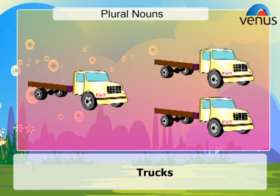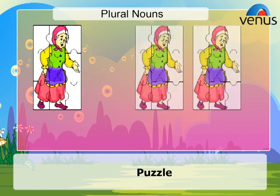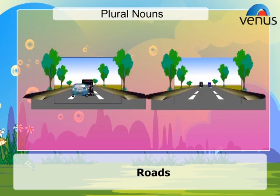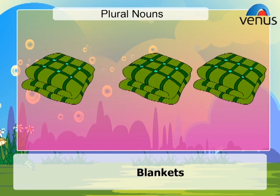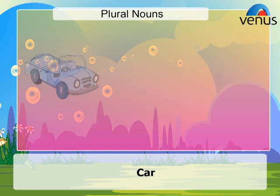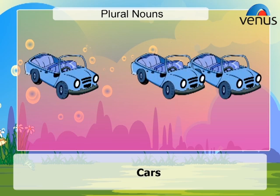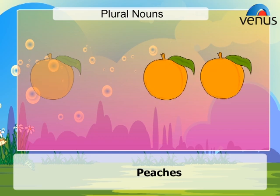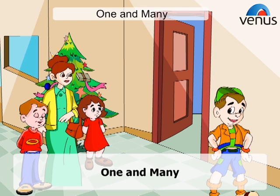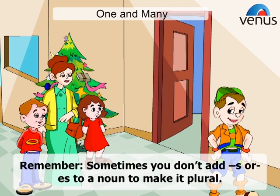Truck – Trucks. Puzzle – Puzzles. Road – Roads. Blanket – Blankets. Dog – Dogs. Egg – Eggs. Car – Cars. Beach – Beaches. Cloud – Clouds. One and Many.